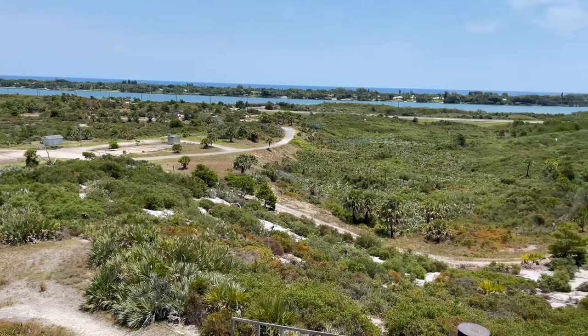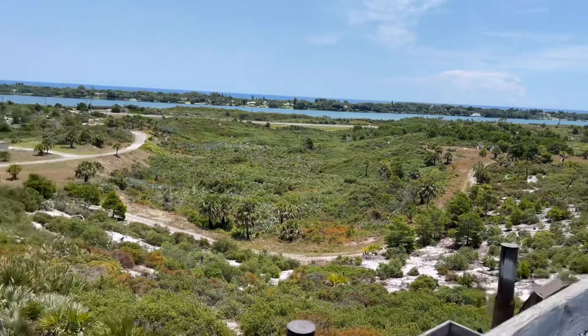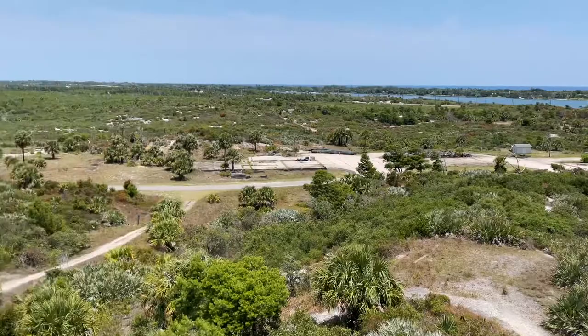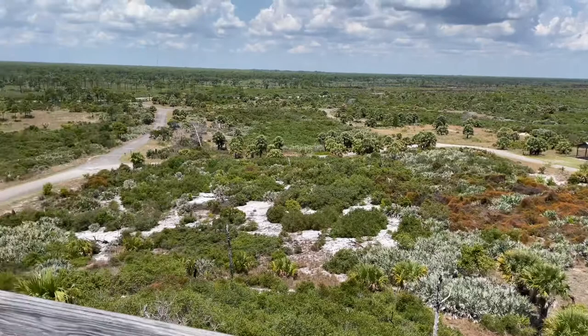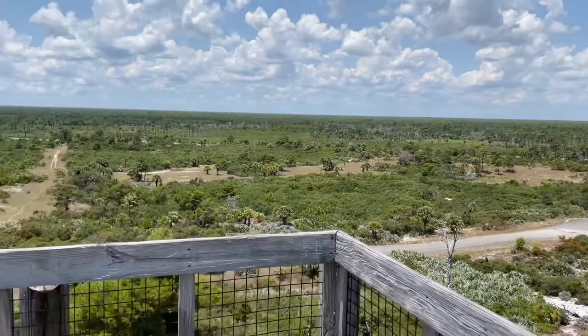We're at the top of the tower and it's an amazing view, it really is. I'll turn my camera around now so you guys can get a glimpse of what I'm seeing. This is what I'm seeing from the top of this awesome wooden observatory tower at Jonathan Dickinson State Park — you can see literally for miles.